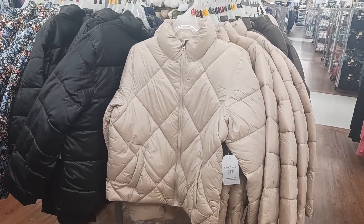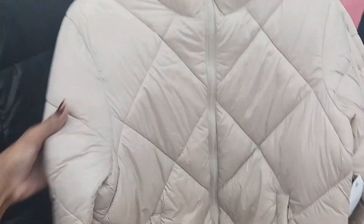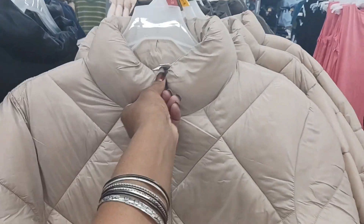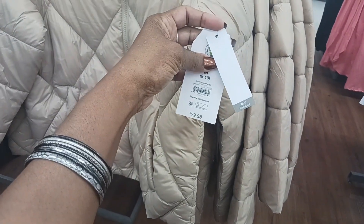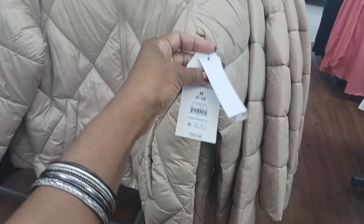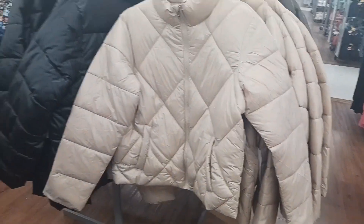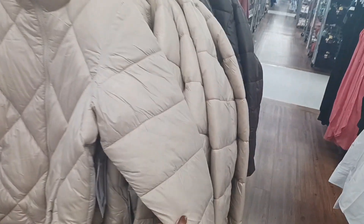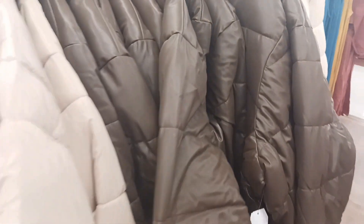These are some cute jackets right here by Time and True. Look at that — it has that quilted look on the front. That is cute. Look at the zip — it zips up to the neck. You've got two pockets here on the front. And it is $29.98. This is cute and it's not real heavy, so you can wear that start of fall when it starts to get cool. They have it in a light brown, then the dark brown.